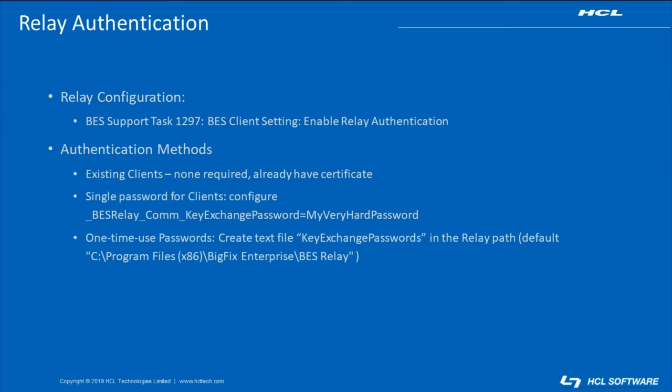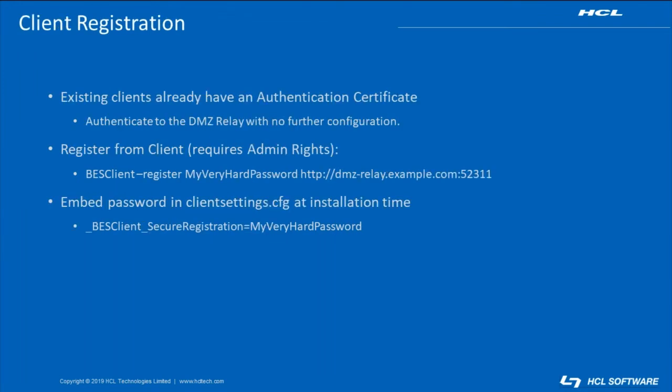To handle new clients that have not previously registered, we can configure a single password on the DMZ relay using the BESRelay.com key exchange password setting. Or, we can create a list of one-time use passwords by creating a text file named key exchange passwords with no .txt or other file extension and saving it in the BESRelay folder. When clients need to perform an initial registration to the DMZ relay, they can manually run the BESClient-register command to supply a registration password and the URL to the DMZ relay. Or, an administrator can create a clientsettings.cfg file with a secure registration password and use that file when installing the BigFix client to automatically populate a password for the client.